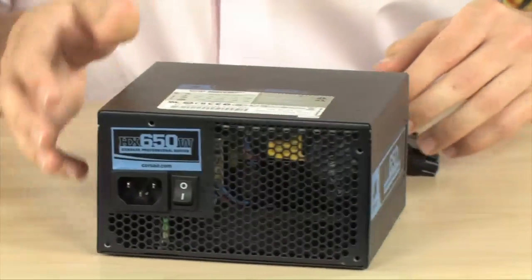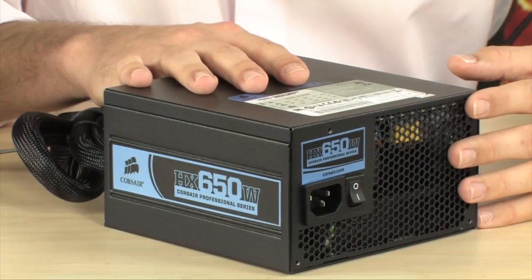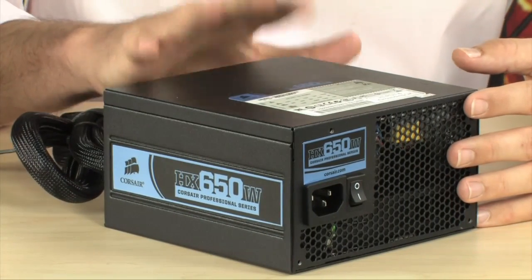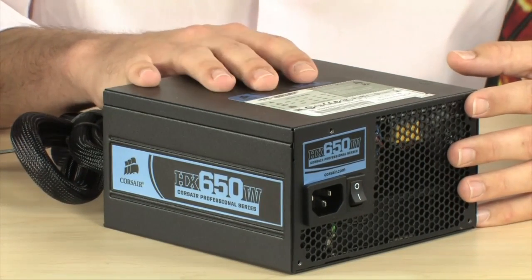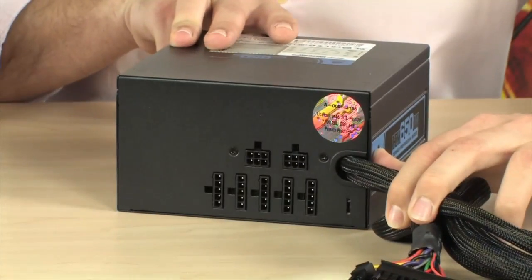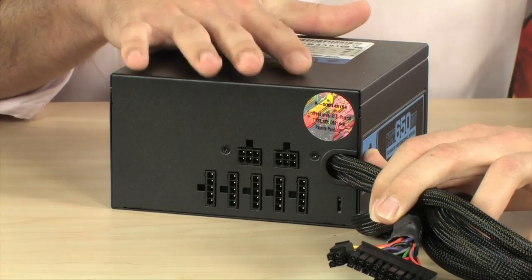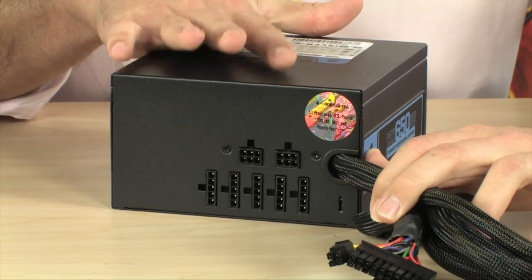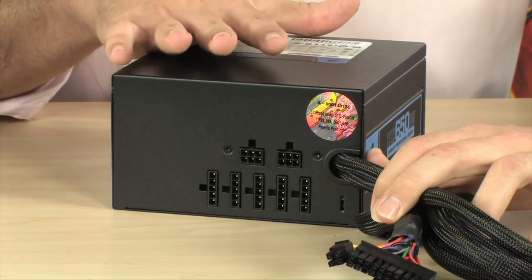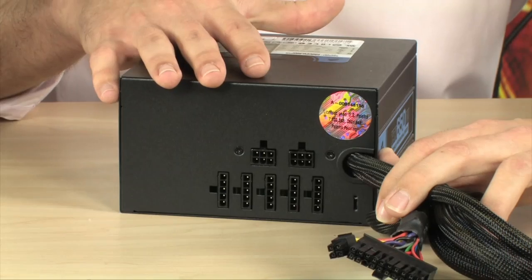This is an HX650, a very popular power supply. It's going to handle most people's computing needs, even workstations and gaming rigs with multiple video cards. It's a fully modular power supply and it's 650 watts. Corsair is really good with their ratings — they actually underrate these a little bit. Everyone else kind of overrates them; they'll give you a 1000 watt power supply and call it a 1200. Corsair is just the opposite — they underrate them, so these will actually power more than you think.